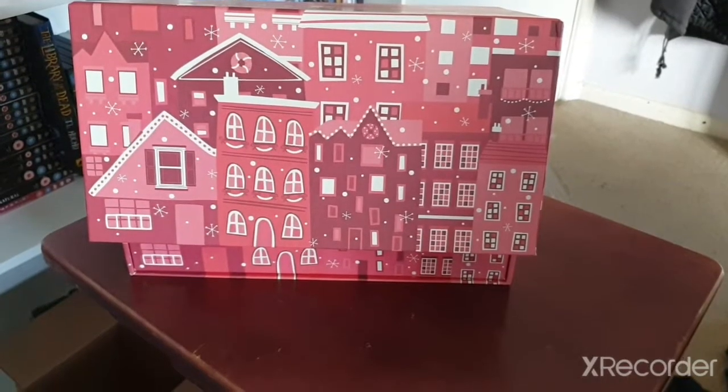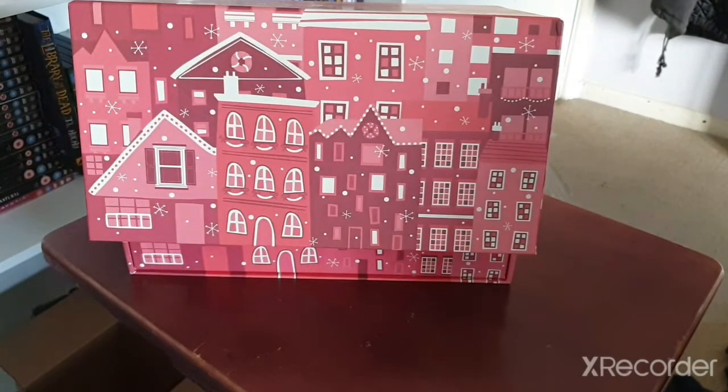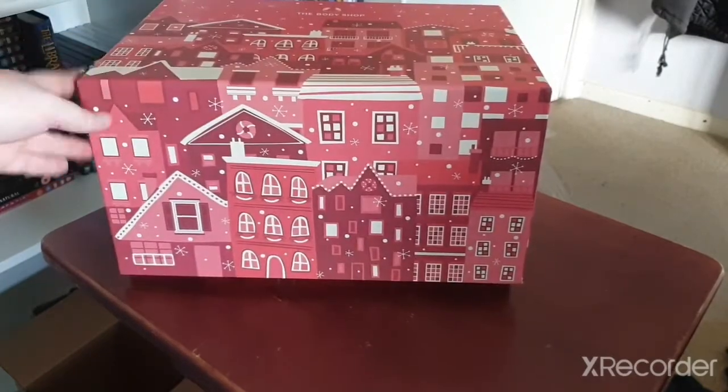Hi guys, welcome back to my channel. As you can see I've changed the way I'm filming because the other phone stopped working. This is the Body Shop advent calendar, which cost 80 pounds, and I haven't opened it yet.